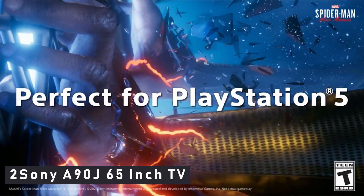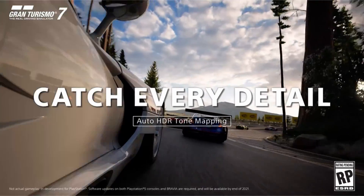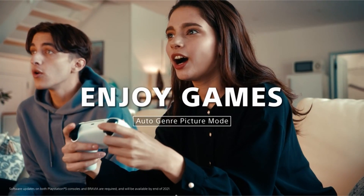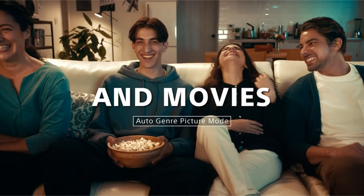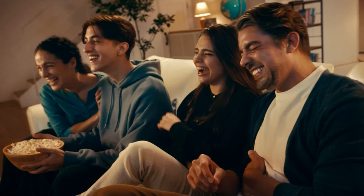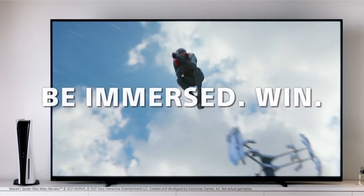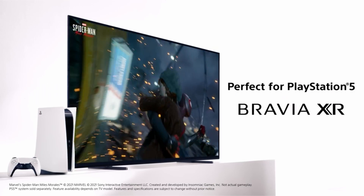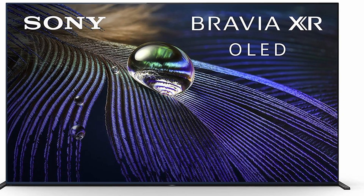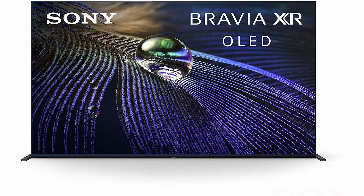The Sony Bravia XR Master Series A90J has the best image of any TV we've seen, OLED or otherwise. Sony added an aluminium sheet to the OLED panel to better dissipate heat, allowing the company to increase the panel's brightness. As a result, the A90J has brighter highlights than any other OLED TV we've tested, making images pop off the screen. This increased brightness also enables the A90J to display more highlight details than other OLEDs, making clouds, mountains, and other bright picture elements in HDR video appear more realistic.